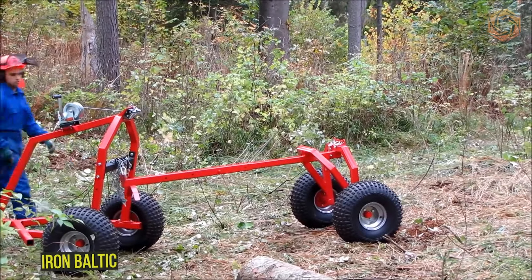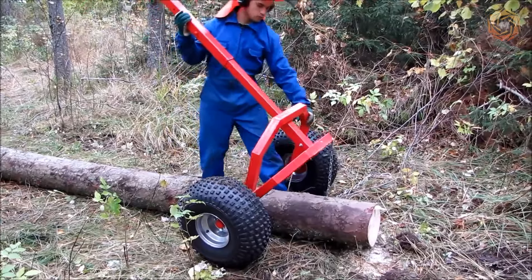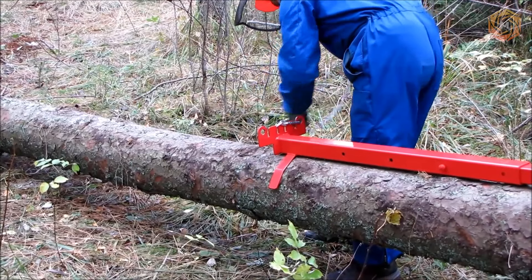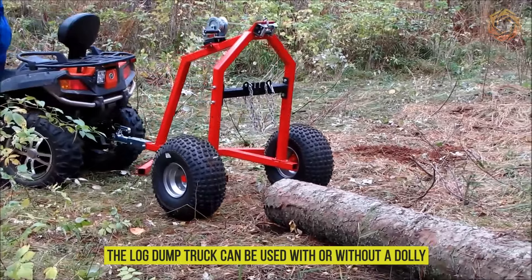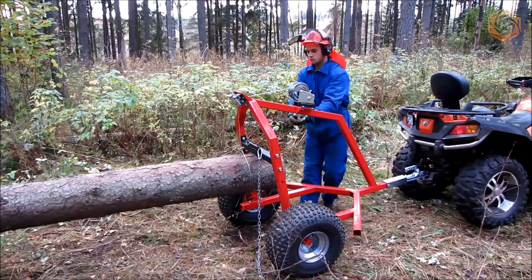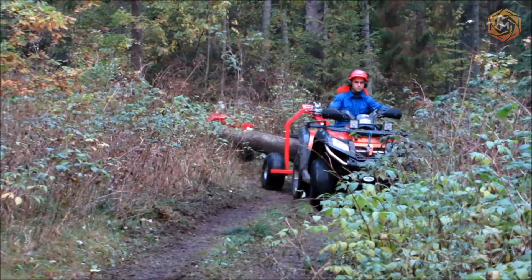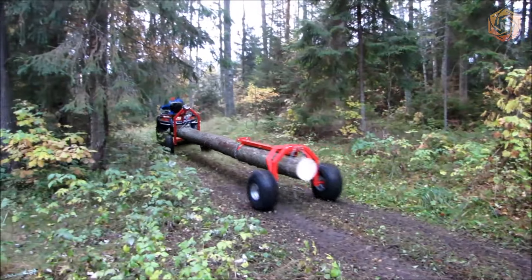This special attachment from Iron Baltic features a ball hitch, hand winch, roller, log rack with hanging chains, and flotation tires for ATVs. The machines are designed to haul large logs behind an ATV or RTV. The log dump truck can be used with or without a dolly — the front of the log is lifted up and pulled behind, leaving one end on the ground. For long distance towing, the cart can be used to suspend the rear of the log to act as a trailer. Ideal for thinning plantations and removing cleared trees.